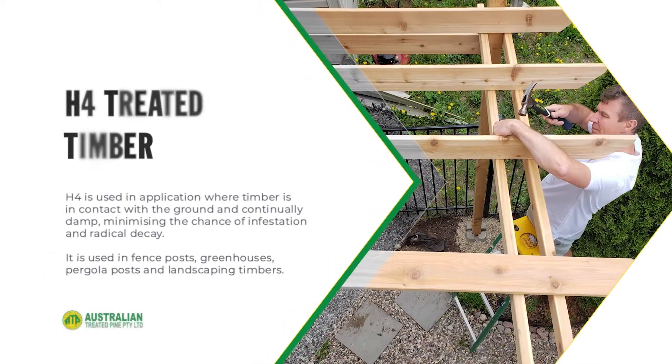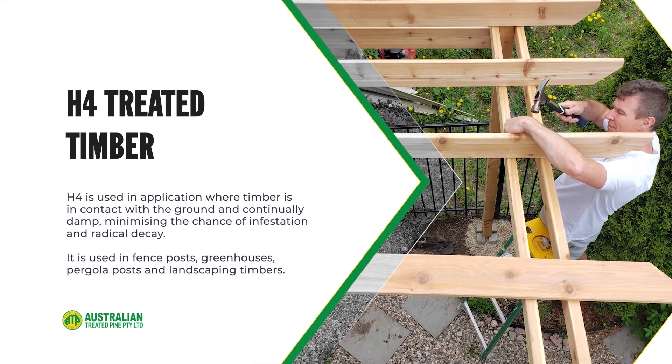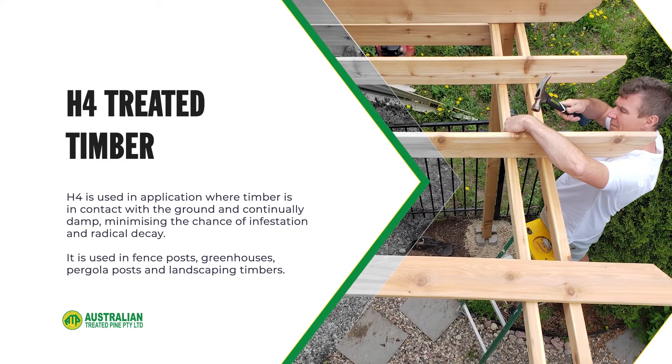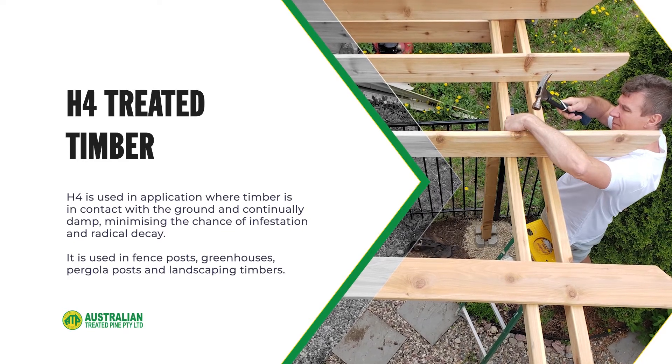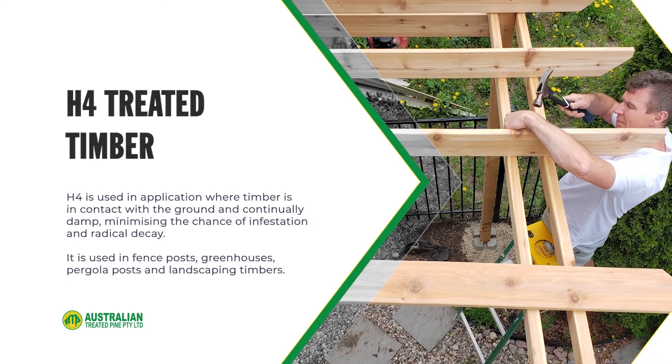H4 is used in applications where timber is in contact with the ground and continually damp, minimizing the chance of infestation and radical decay. It is used in fence posts, greenhouses, pergola posts and landscaping timbers.